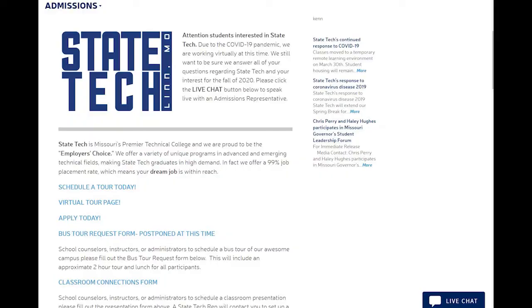Another reminder to all of the incoming class of 2020: admissions has officially started the online registration process. If you have not done so already, please check your email and fill out all of the proper forms. If you have any questions, do not hesitate to reach out to the admissions office via phone or by the live chat on our website at statetechmo.edu.